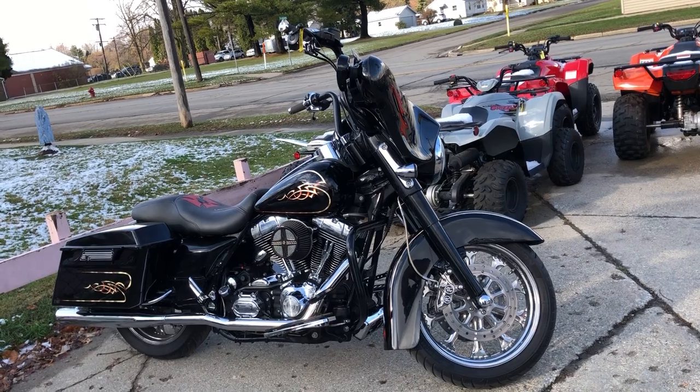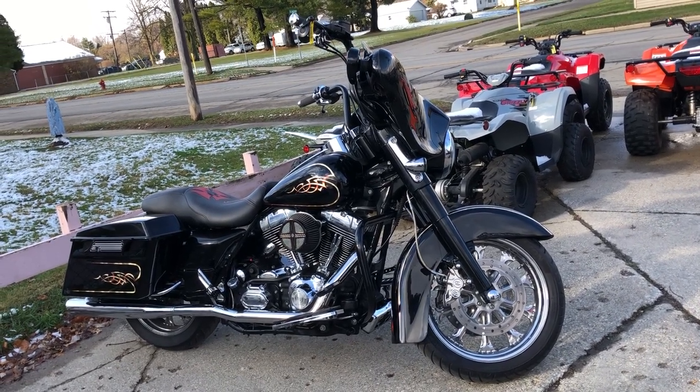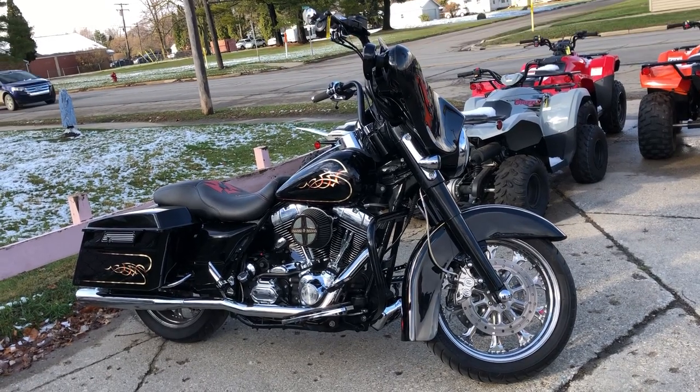We have financing programs available here — good credit, bad credit, no credit, we have finance programs for everyone. Of course, you can pay cash, check, or credit card.